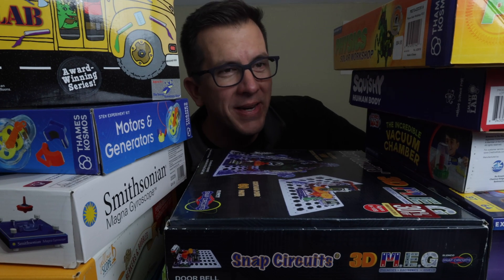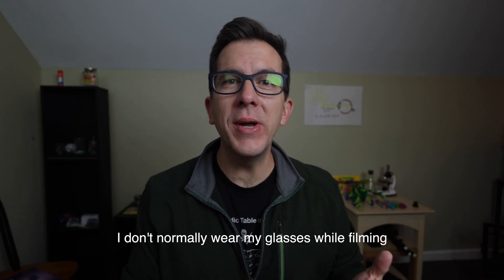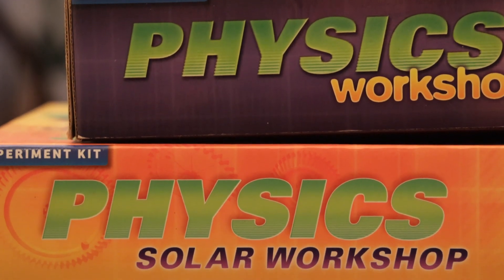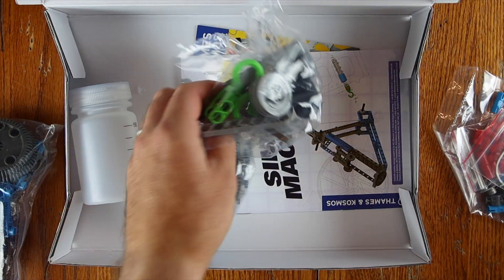In this week's video, we're going to be reviewing the top four physics kits that we have used, and we will discuss why one of these kits is hands down a much better investment than all of its counterparts. The top kits that we have used are the Thames & Cosmos Physics Workshop, the Physics Pro Workshop, the Solar Workshop, and the Simple Machines Workshop.